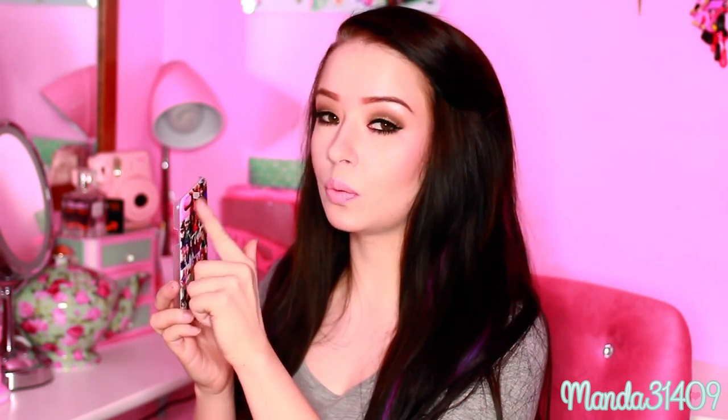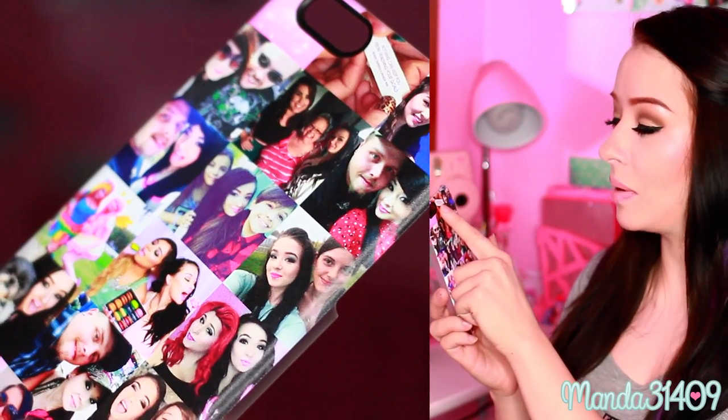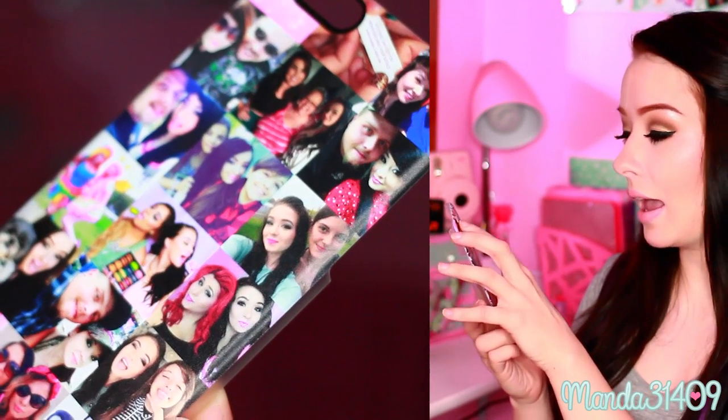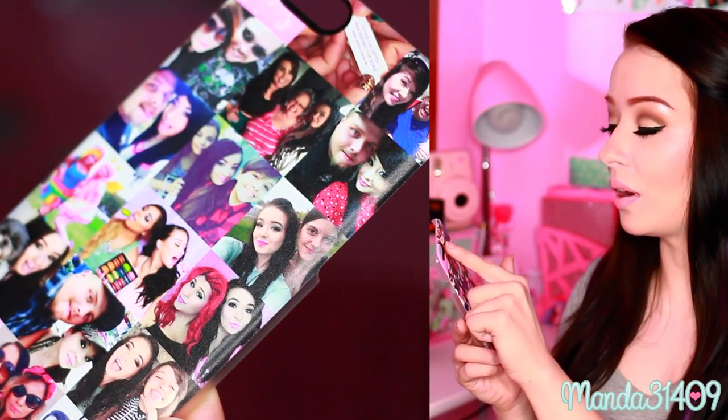I'll go through the pictures on here. On the top left I just have a pink glittery background because the camera hole is right there. I advise you guys that when you create your own, the picture will obviously be cut off because of the hole — so pay attention to where the camera hole is. Maybe pick a cute little pattern for that corner. The next picture is a fortune I got from Chinese food at my very first meetup, which says 'Nothing can keep you from reaching your dreams.'